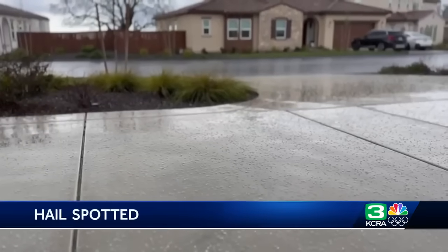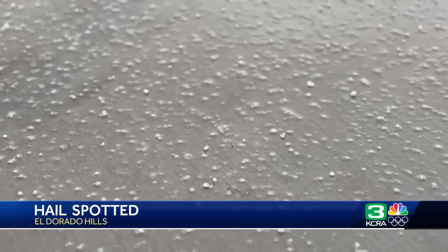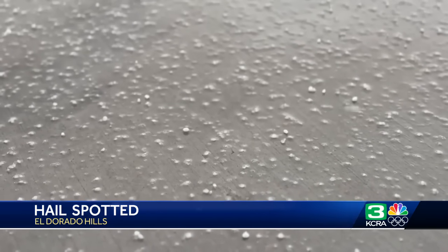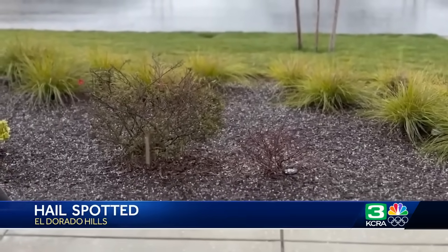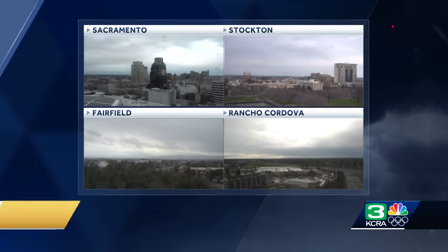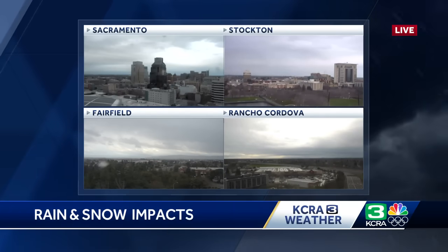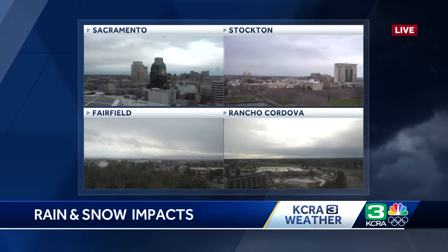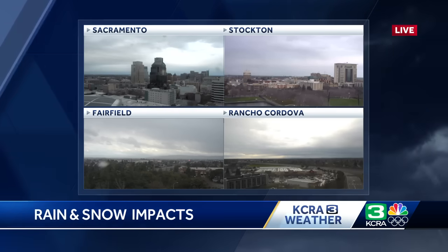While people in the Sierra are seeing heavy rain and snow, other communities are seeing different weather elements. Hail was falling in El Dorado Hills this afternoon — ice pebbles hitting the road. You can see how large those are compared to the bright green of the grass. Rain is also falling in parts of the valley. Looking at live views across Sacramento, Stockton, Fairfield, and Rancho Cordova — there is rain in some areas, and in others, lots of dark clouds.